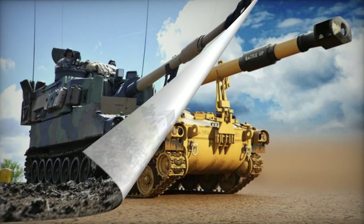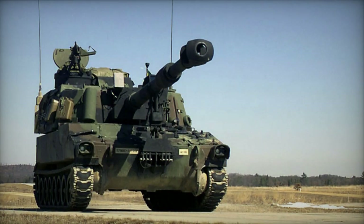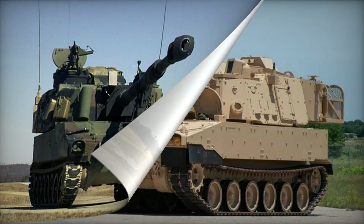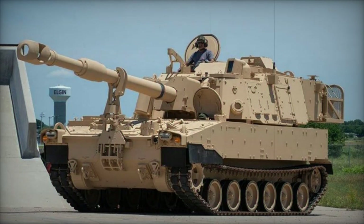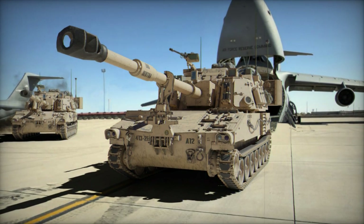The M109A6 is furnished with an automated fire control system, complete with an integrated navigation and inertial positioning system. Additionally, a muzzle reference system is integrated. The Paladin's armor provides safeguarding against small arms fire and splinters from artillery shells. It is equipped with an NBC protection system, and the turret is reinforced with Kevlar anti-spall lining.